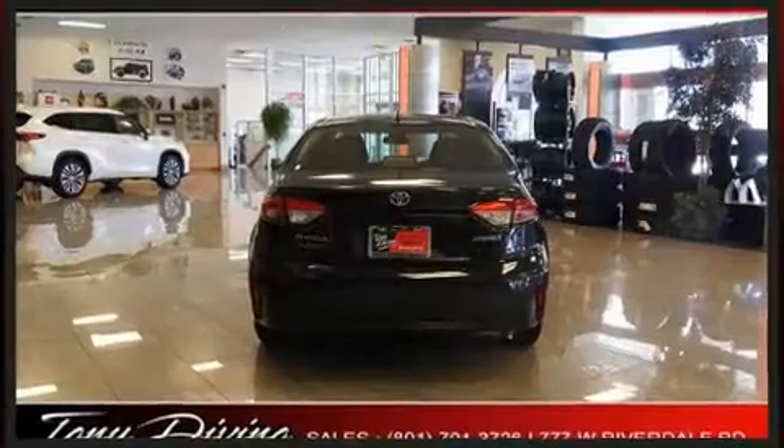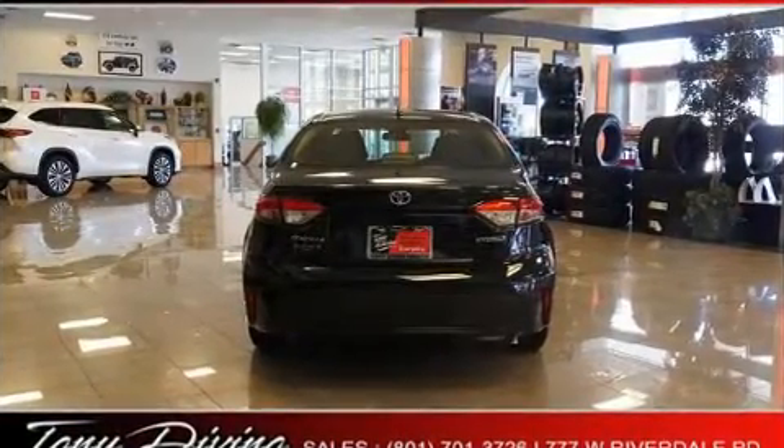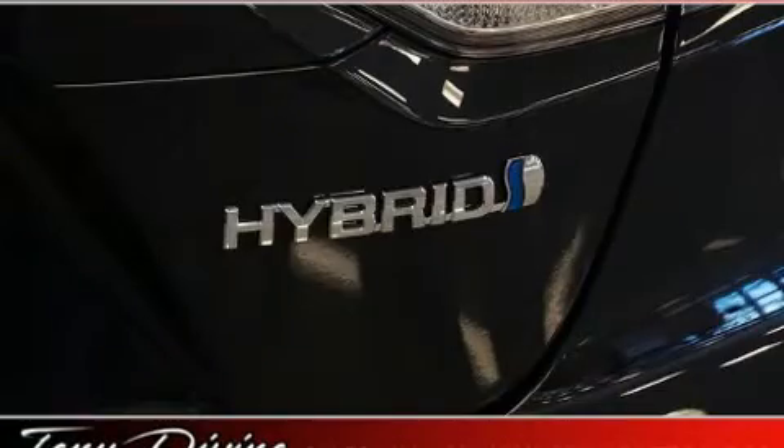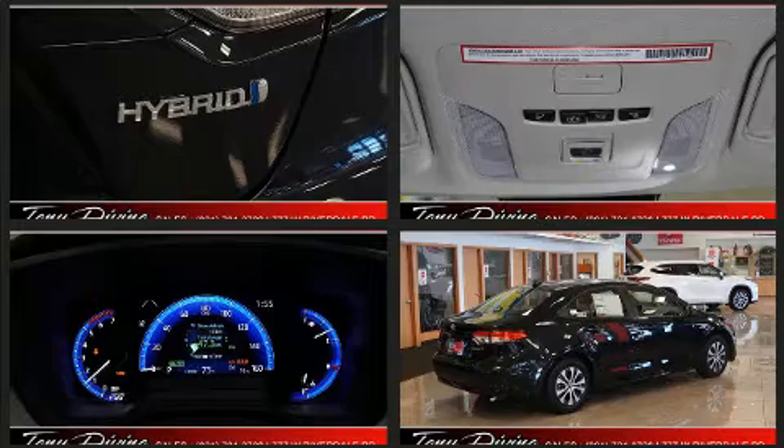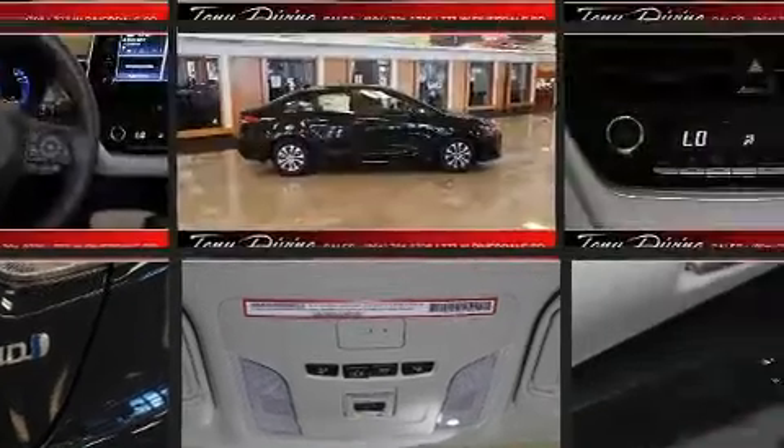It's equipped with tons of terrific amenities, but it won't break your budget. Such as remote keyless entry, delay off headlights, variably intermittent wipers, lane departure warning, and one-touch window functionality.